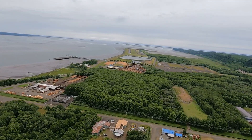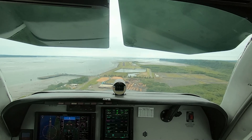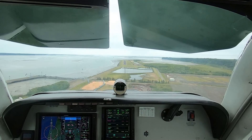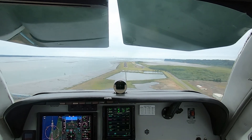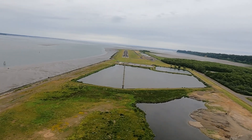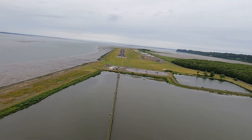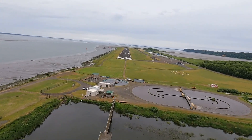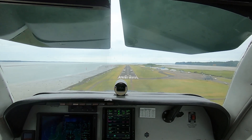Hoquiam traffic, Bonanza 46 fox-trot, short final runway 24, full stop, Hoquiam. 3 green. Approach flaps, mixture switch prompt to come. Autopilot coming off, yaw damper coming off. 3 green, approach flaps, minimums. 3 green, approach flaps forward — to board.